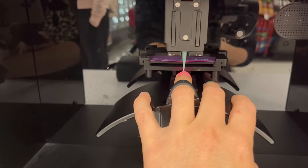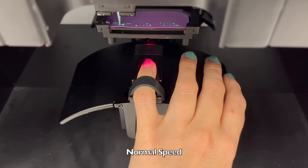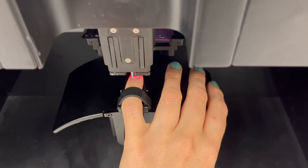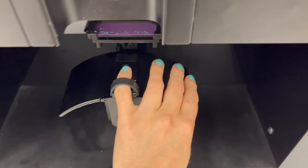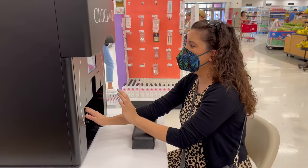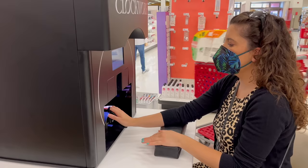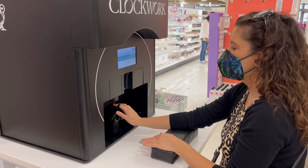I wanted to get a few angles and also better audio of what it sounds like. The most difficult part for me, honestly, was staying super, super still because you have to be really still in order for it to work. If you move your finger or your hand at all, even involuntarily, it will cause the robot to miss a spot when it paints your nail. You can see a few examples in this video of when it did miss little sections here and there.